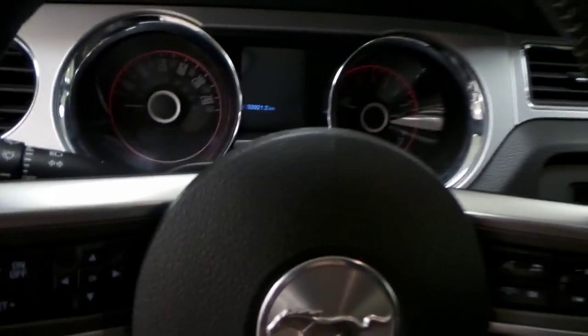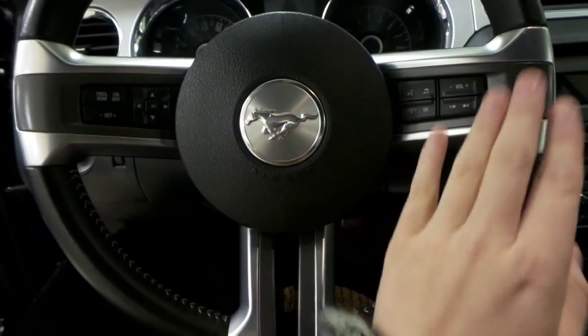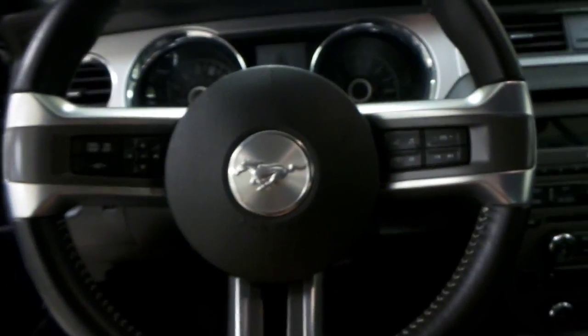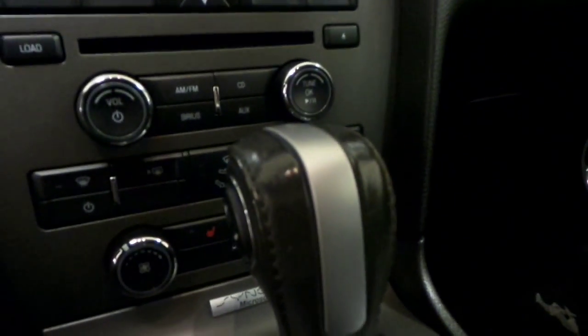We hop in. Your steering wheel has your cruise control, your Bluetooth controls, and your stereo controls. Over on the stereo itself we have AM/FM as well as a CD player, and you've got your air conditioning and also heated seats for the driver and the passenger.